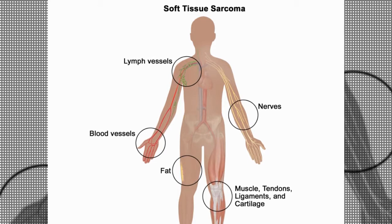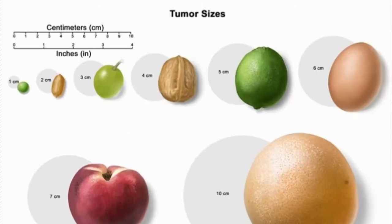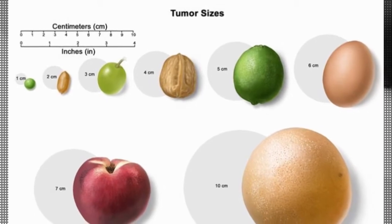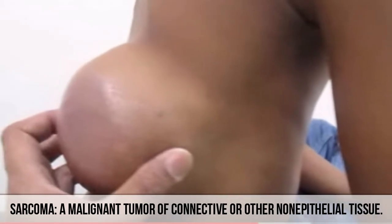Most frequently, adult soft tissue sarcomas develop in the legs, arms, chest, or the area behind the abdomen. Soft tissue sarcomas can grow to be quite large before causing symptoms because they often are embedded deep in the body.